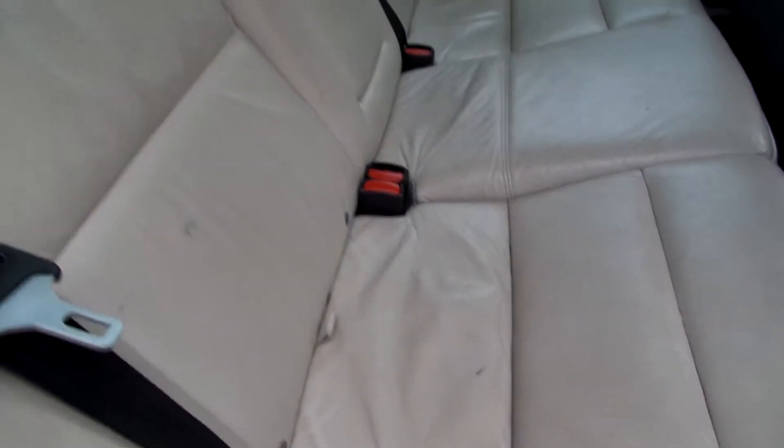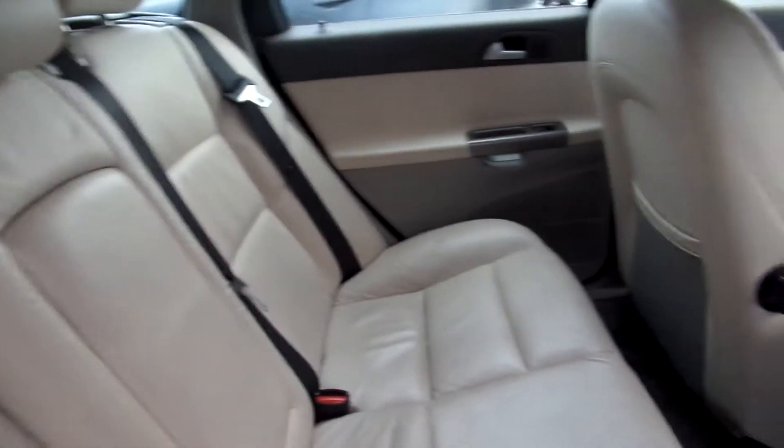In the rear — beige leather. No real damage but well worn in the back. Needs to go clean again.